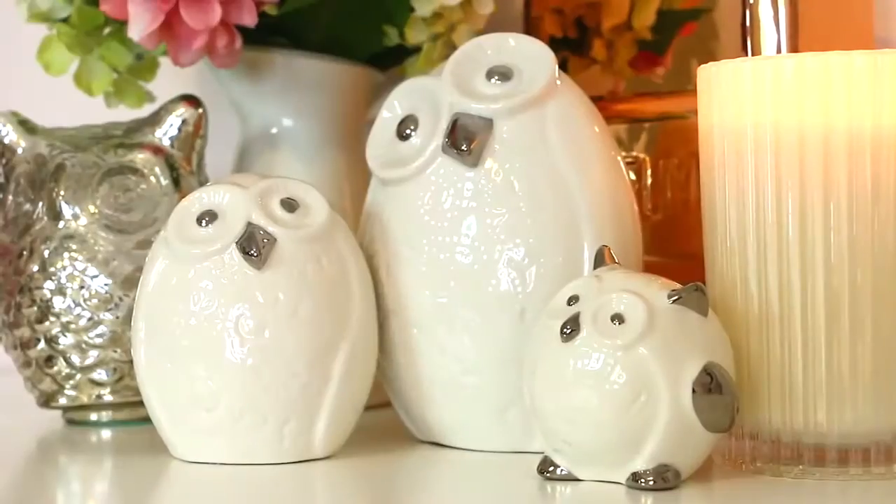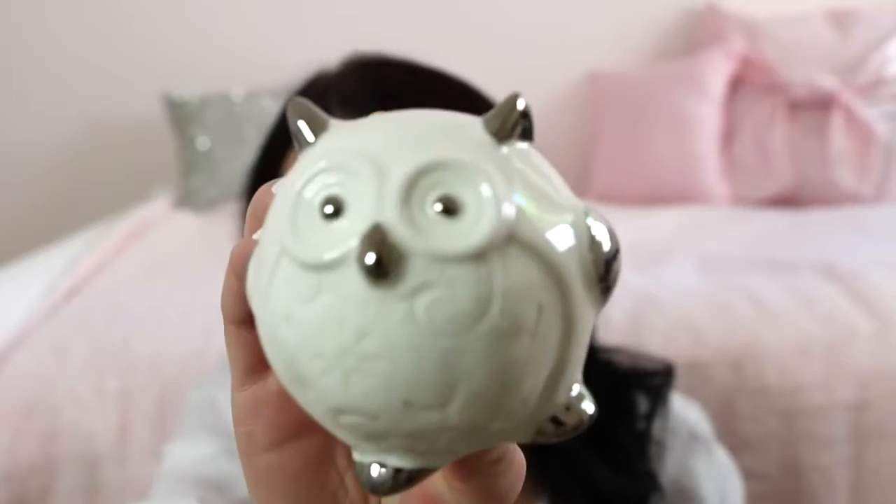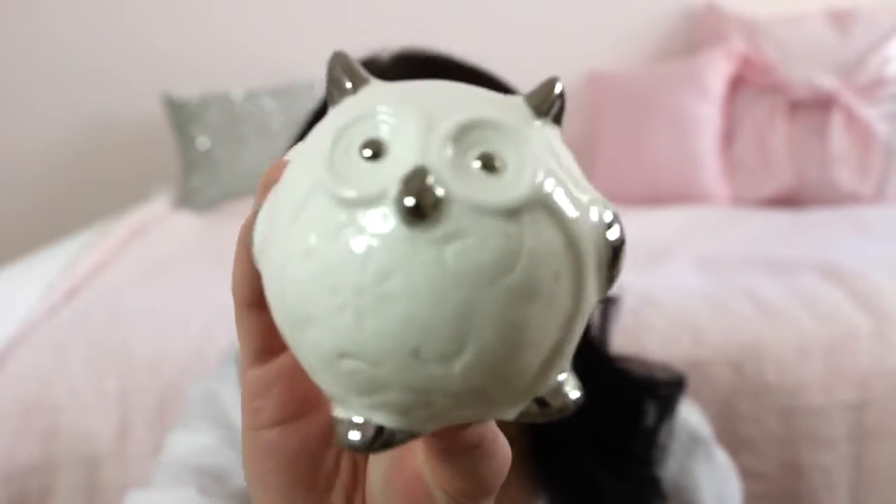From Bed Bath and Table I picked up this little white and silver owl. The reason I picked it up is because I already had the mama owl and the little baby owl, so now they can all be together and look like a happy little family on my shelf. I'm going to call this one George — I don't know why, but I'm going to call it George.